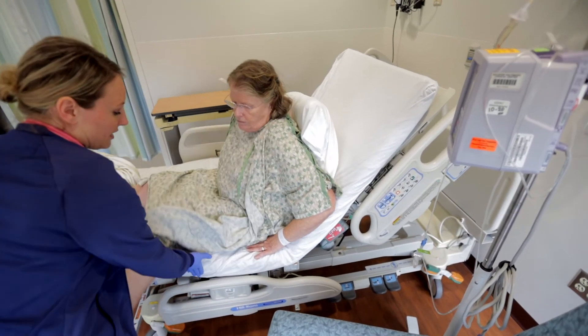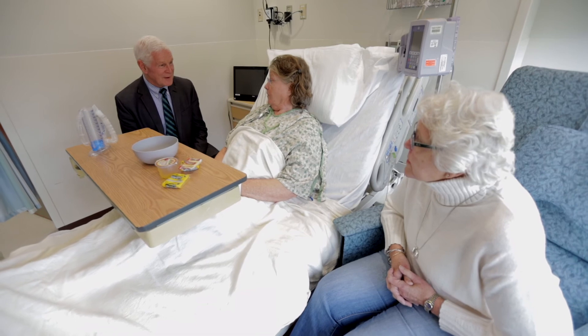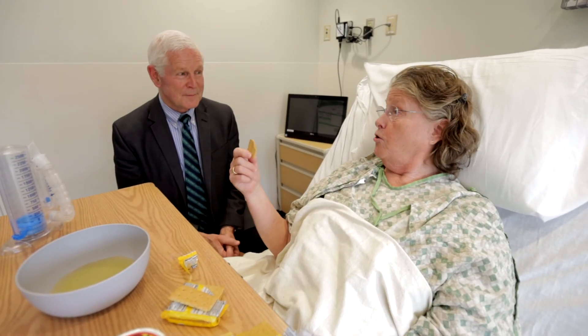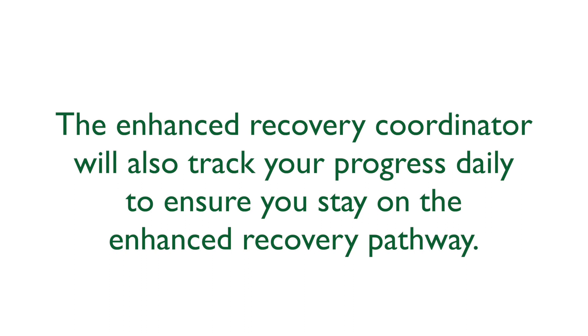Each day you should be out of bed for two to three hour durations for meals, ambulate in the hallways three to five times per day, and perform your breathing exercises while in the seated position. It's anticipated you will return home within two to three days. Day one after surgery, we will place you on a clear liquid diet and encourage gum chewing as well as high protein supplements, advancing to solid food as tolerated. The enhanced recovery coordinator will track your progress daily to ensure you stay on the enhanced recovery pathway.